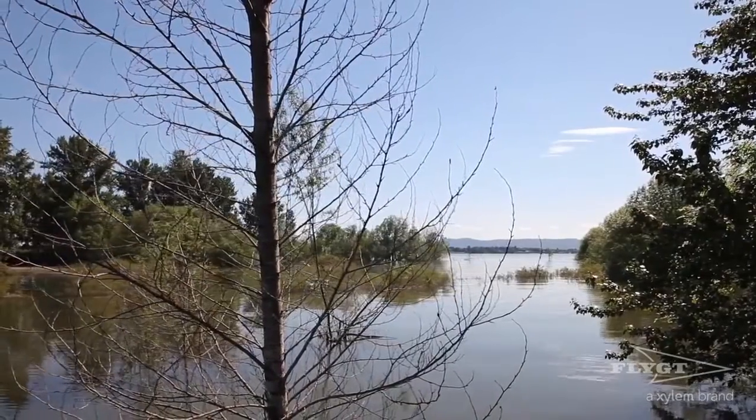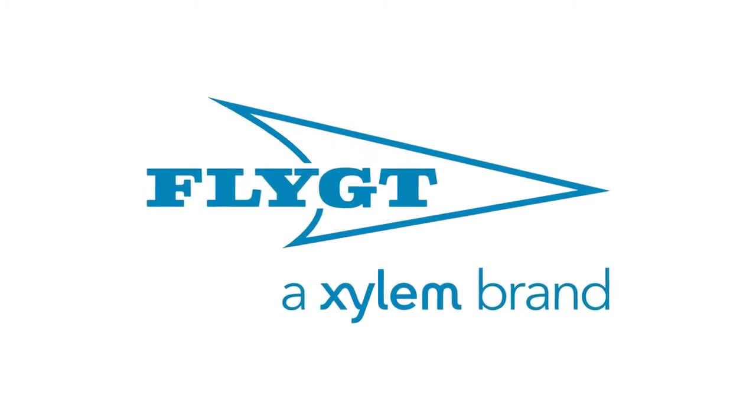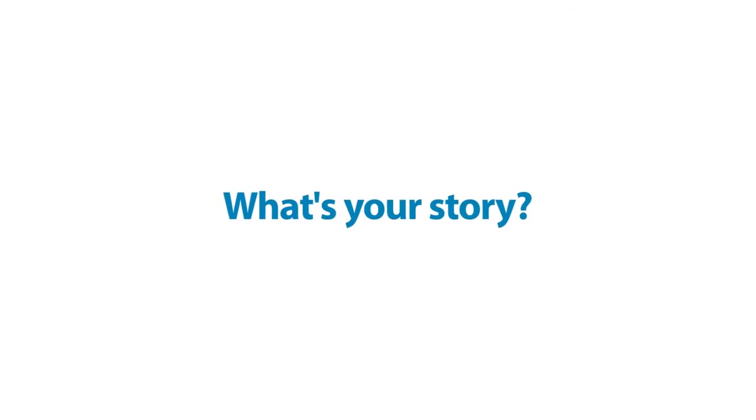Efficiency restored. Problem solved. That's the FLITE story in Vancouver, Washington. What's your story?